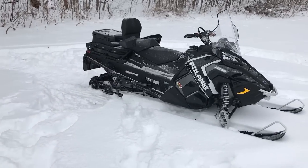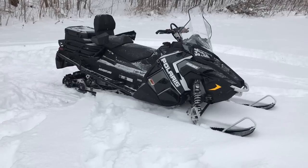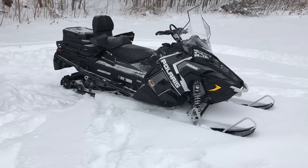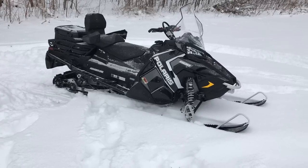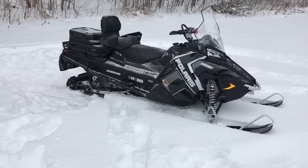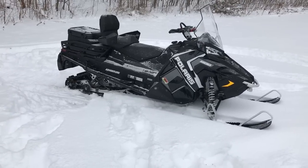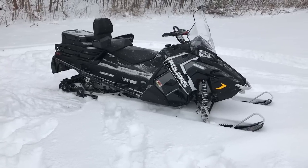This sled is kind of the ultimate of that. It'll pull, haul, carry two-up, go wherever you want, stay warm, GPS, and it's got a bulletproof transmission. Fox shocks — Fox QS3 piggyback — so you've got great suspension. The articulating rear rail means it'll literally go anywhere forwards or reverse. It's a crazy sled for getting stuff done.